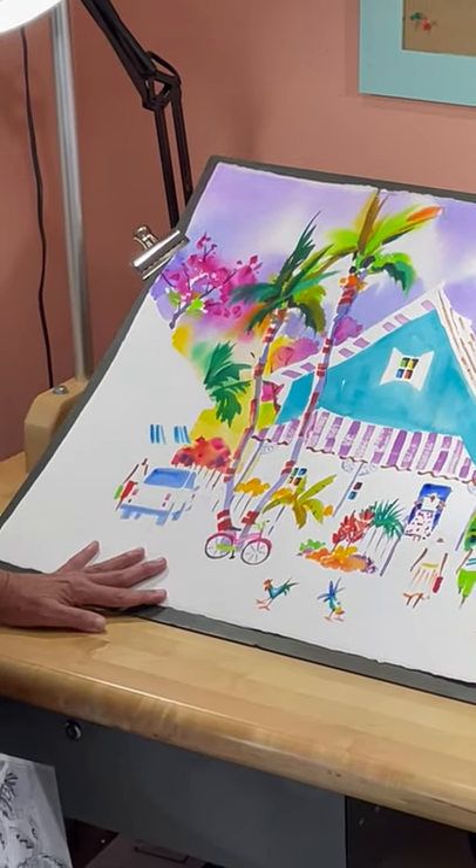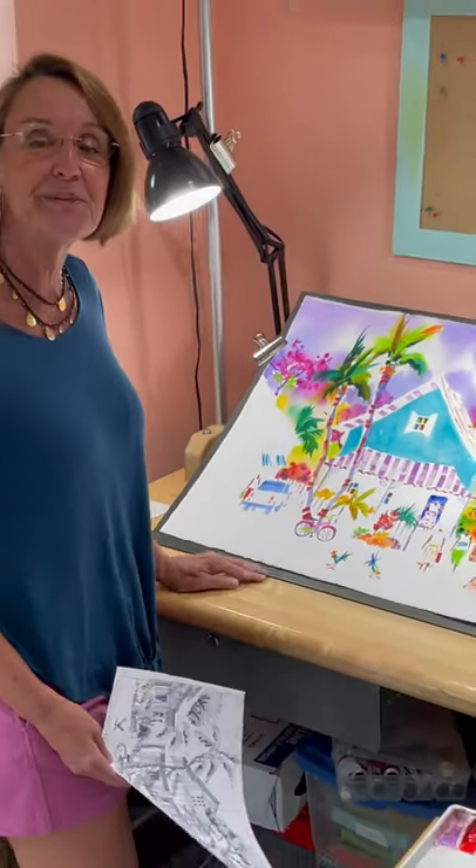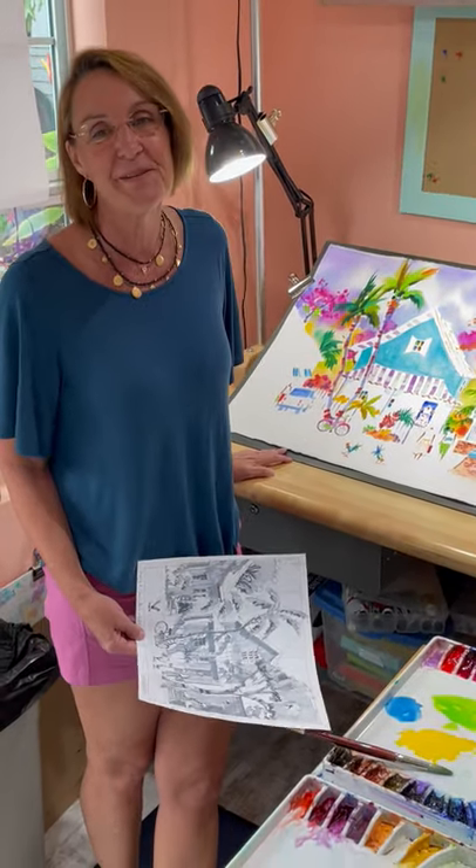So anyway, I hope to be finished with this painting in the next week or so and it should be on display at my next art shows. I hope to see you there!